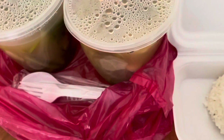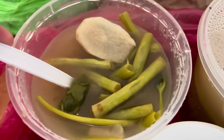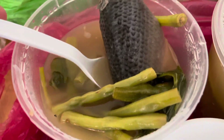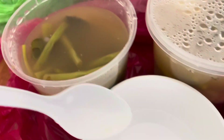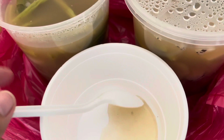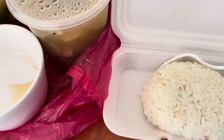So, sinigang na bangus. Look! Here's the bangus. There's the tail. I don't know if there's one more here, but there is a tail here. I'm going to put some here and I will be eating. See you later!